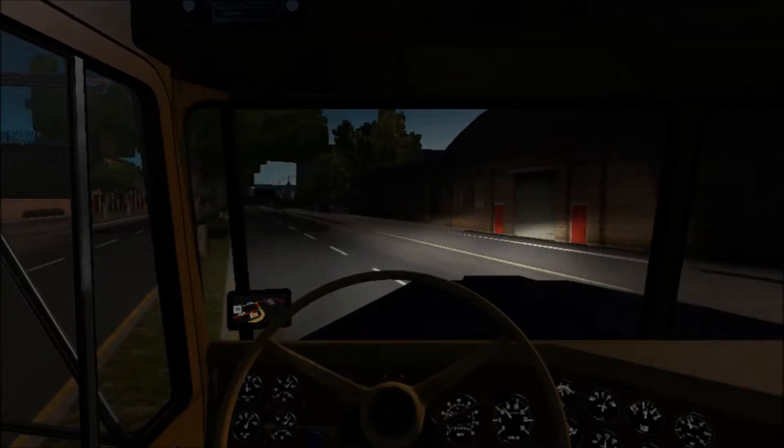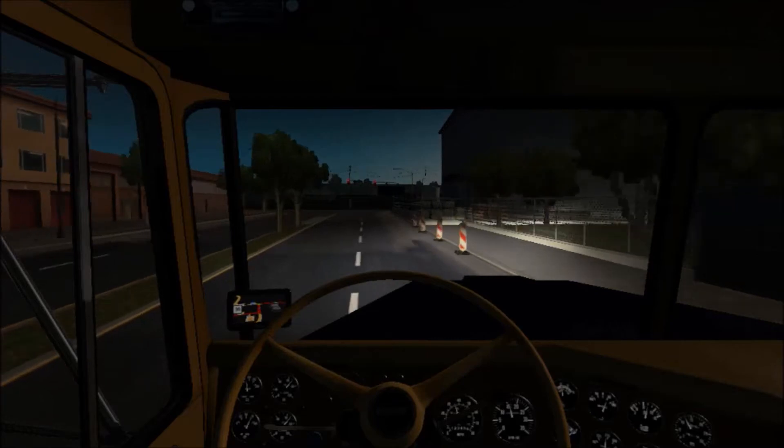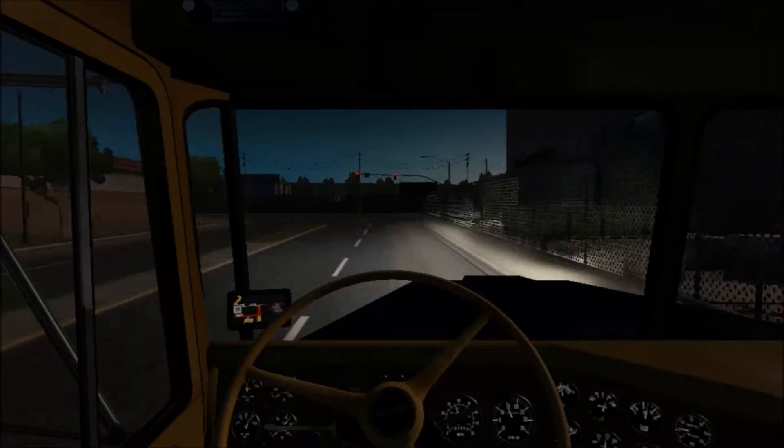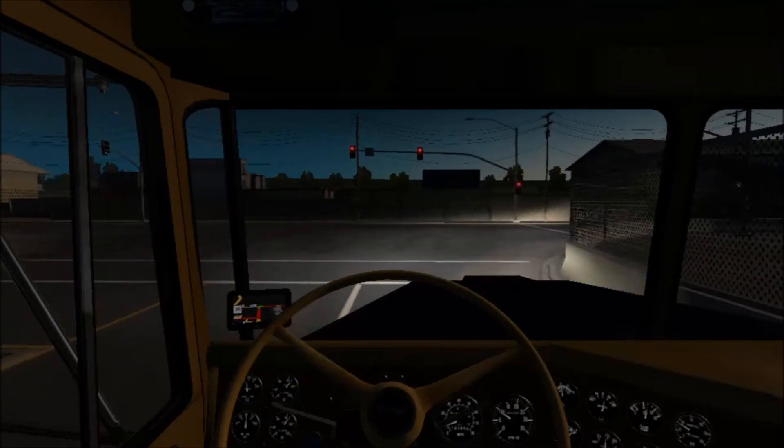Very slowly, of course. I believe it tops out first gear at around 10 miles an hour. I'm putting it in second to keep the truck rolling.